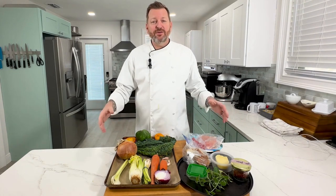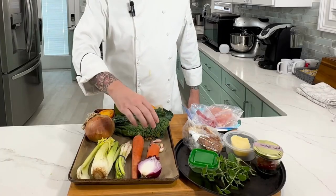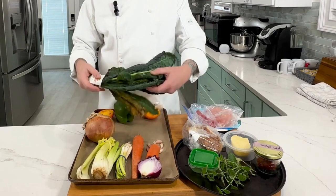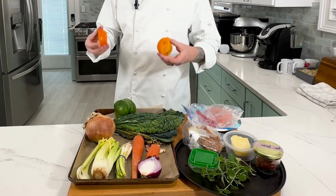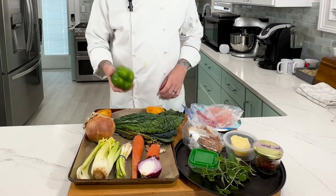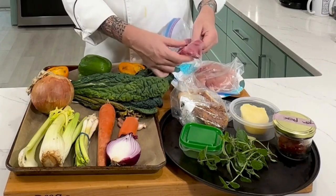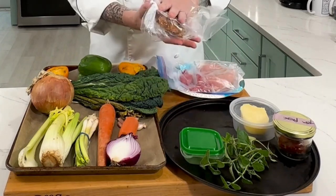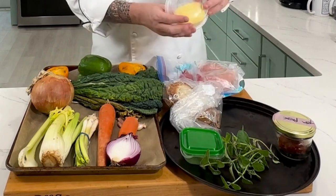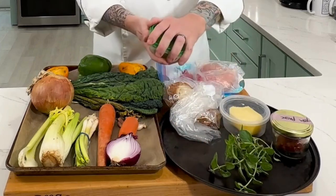I've gone through my refrigerator and cleared out everything I think I need to do something with, and I'll walk you through briefly what that is. I've got some celery, green onions, carrots, red onion, garlic, and yellow onion. I've got some Swiss chard I was going to use for a healthy grain bowl that I never got around to, a couple of tomatoes, and a green bell pepper that's getting pretty old. As far as protein goes, I've got some chicken and a little bit of chuck trimmed from when I was making burgers. I've got some bread that's going to go bad soon — I'm going to stale this and put it in the soup. Some clarified butter that's been in there a long time; I'm going to use this to sauté my vegetables. Some tomato paste, some fresh margarine, and some chopped parsley.